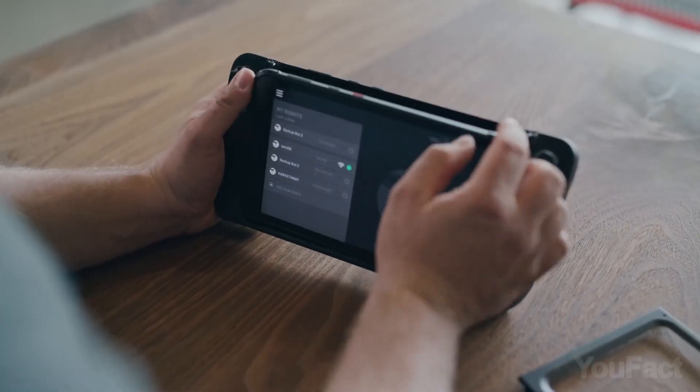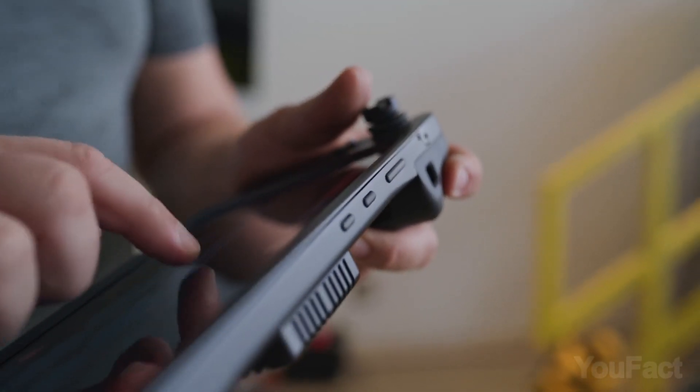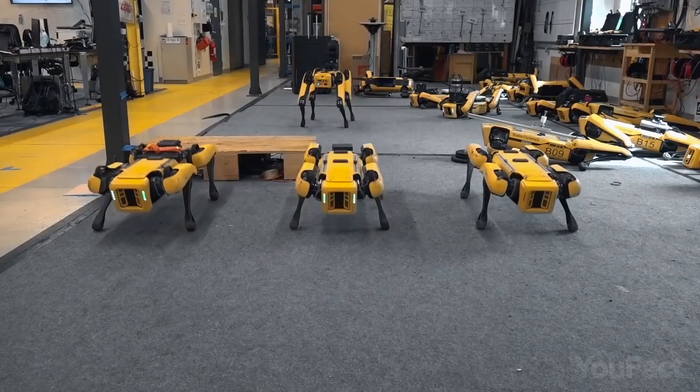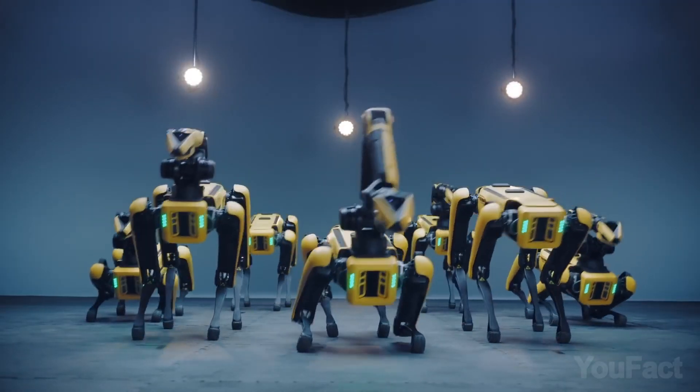If you want to have even more fun, use the software development kit to create custom controls, program missions, and integrate sensor data. Or just make it do push-ups with you, yoga, play soccer, or dance with other Spot robots.